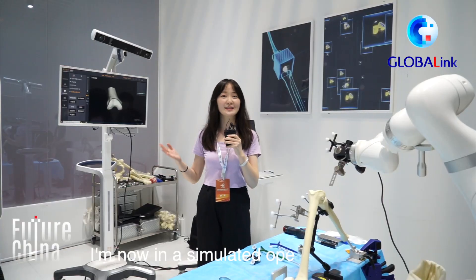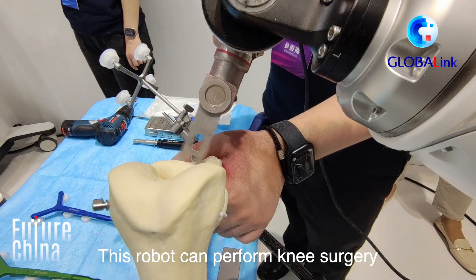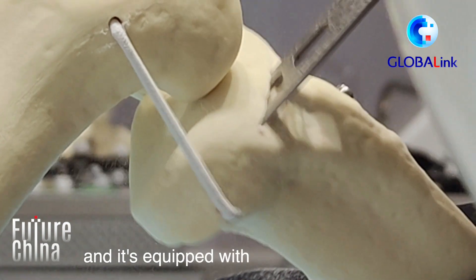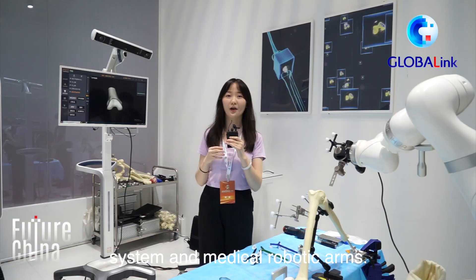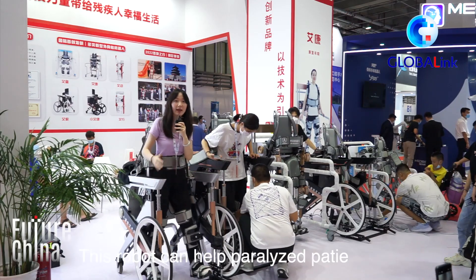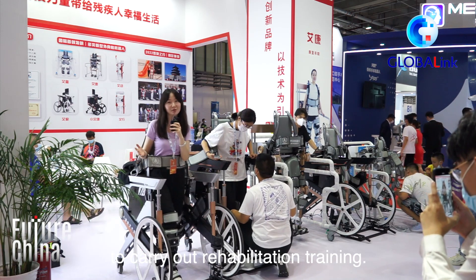I'm now in a simulated operating room. This robot can perform knee surgery and is equipped with an intelligent planning system and medical robotic arms. This robot can also help paralyzed patients carry out rehabilitation training.